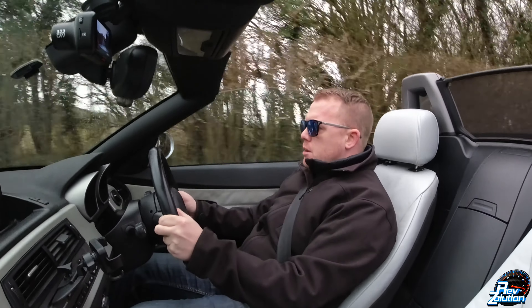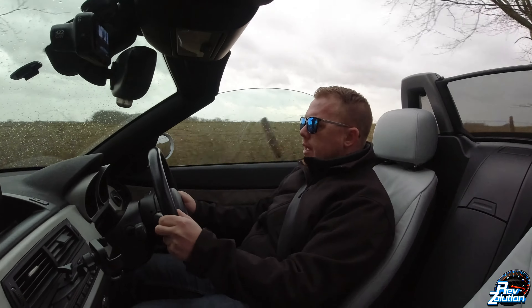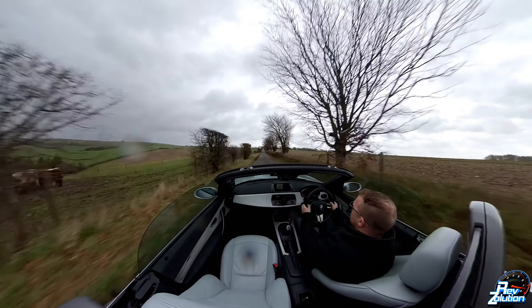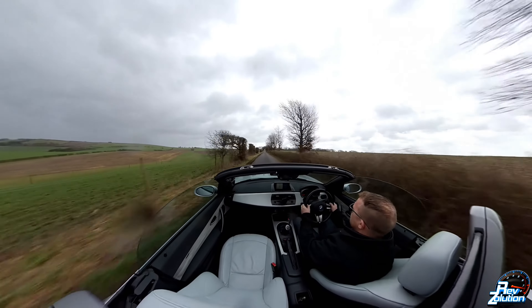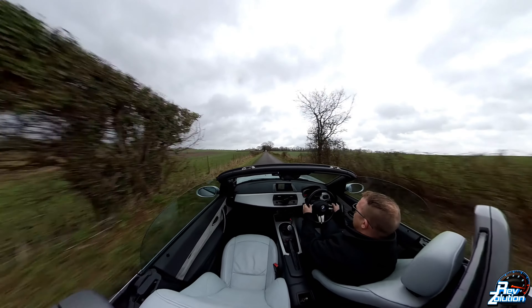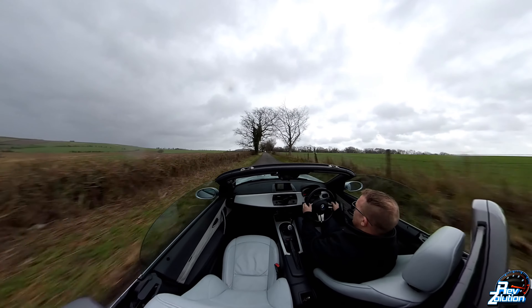I know there are going to be other cars out there for a similar price that can handle just as well — the Mazda MX-5, that's a good little car. But it hasn't got the style of the Z4. The Z4 just screams class, it looks good, and it can put the power down nicely and really handle whatever you push it through.